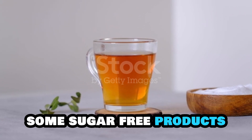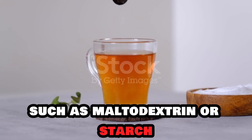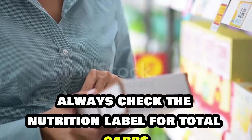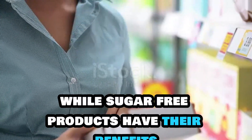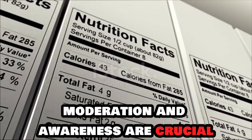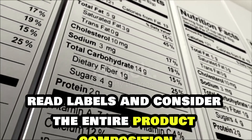Hidden carbs: some sugar-free products may contain hidden sources of carbohydrates, such as maltodextrin or starch. Always check the nutrition label for total carbs, including hidden ones. While sugar-free products have their benefits, moderation and awareness are crucial. Be an informed consumer, read labels, and consider the entire product composition.